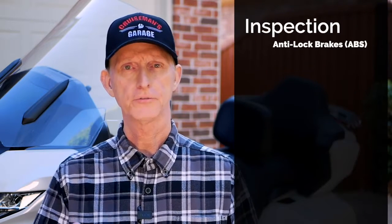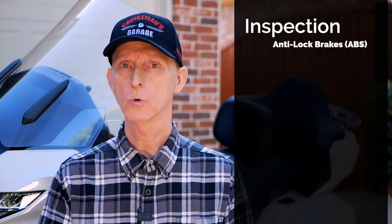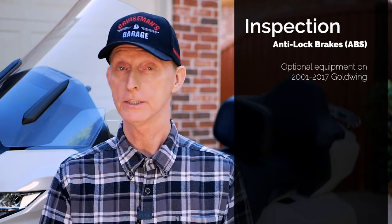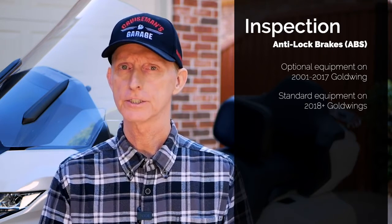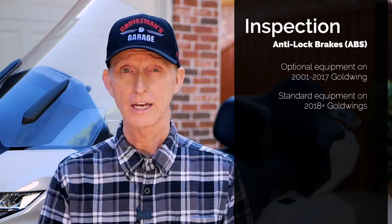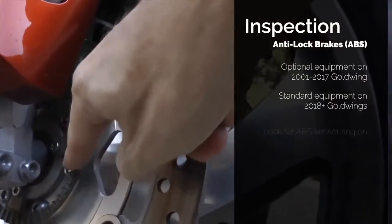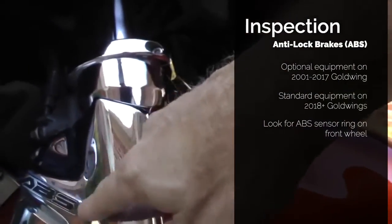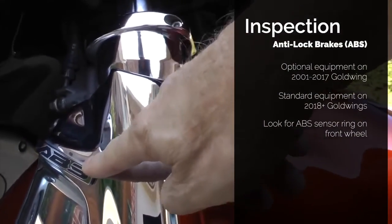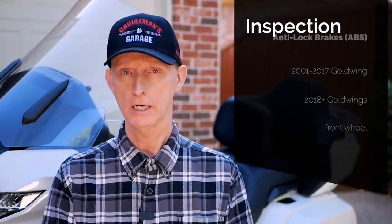The other thing you want to check is ABS brakes — Anti-Lock Braking System. On the fifth-generation Goldwings, this was an option, not standard equipment. On the 2018-plus Goldwing, it's standard. A lot of times I've seen ads claiming a motorcycle has ABS when it really doesn't. Always look for the ABS sensor ring on the wheel — don't rely on a sticker on the chrome cover, because you can buy those stickers. If it has the actual sensor ring on the wheel, then it has ABS.